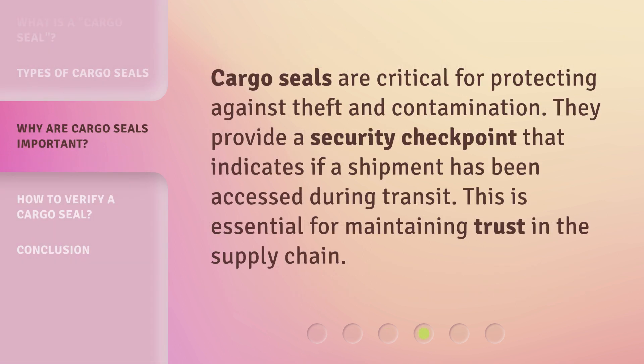Cargo seals are critical for protecting against theft and contamination. They provide a security checkpoint that indicates if a shipment has been accessed during transit. This is essential for maintaining trust in the supply chain.